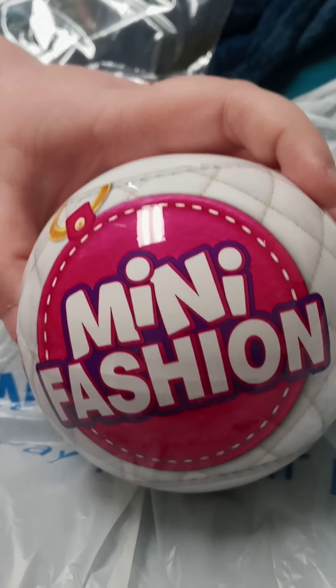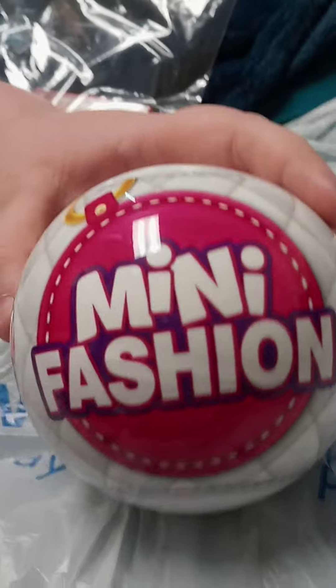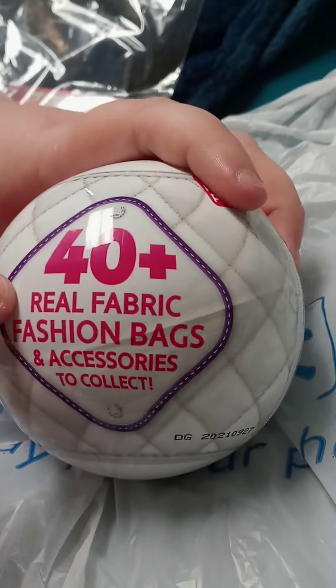Hi guys, it's Michelle and Ashley and her kitty. My cat's trying to get in the way. Anyways, these are Mini Fashions and I saw my froggy stuff had these on her channel.